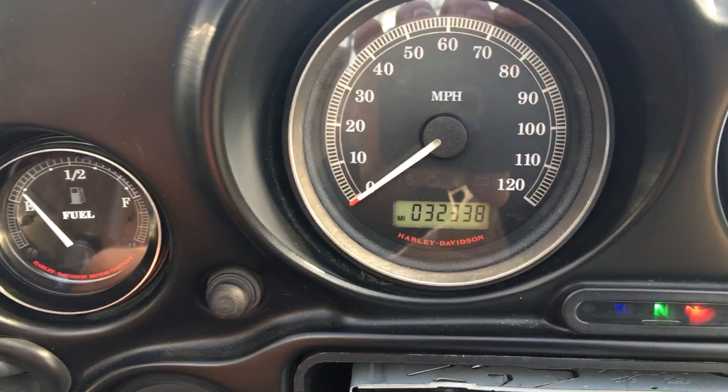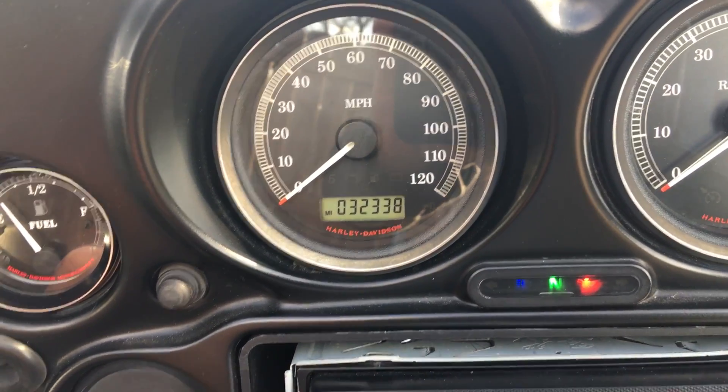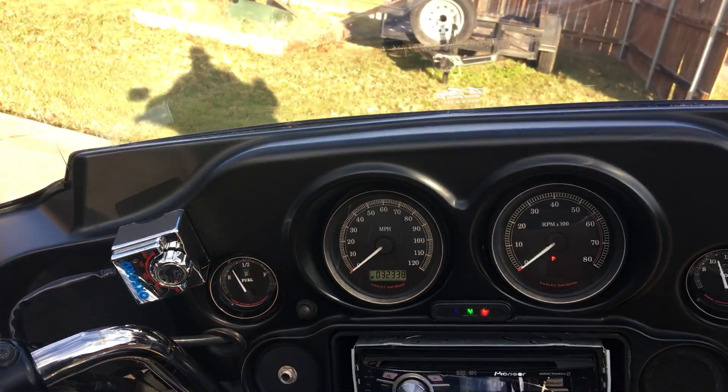It's got 32,338 miles on it. And crank it out.